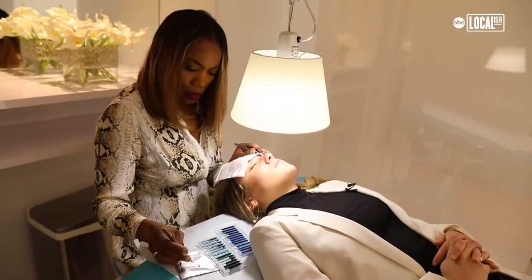Greenish eyes go well with the purples — it brings out the color. Blue, I think blue goes for just about anyone. Awesome, all right, I'm really excited. Let's try it.